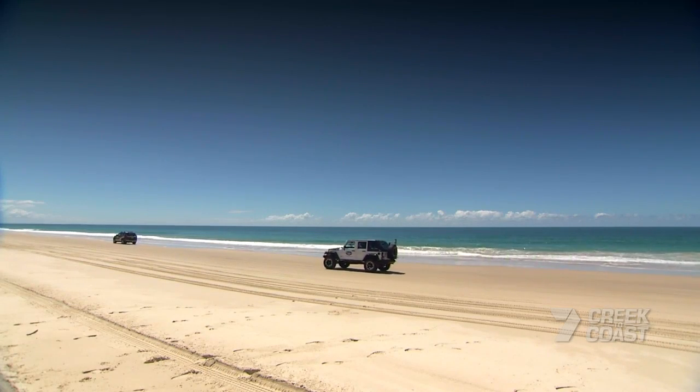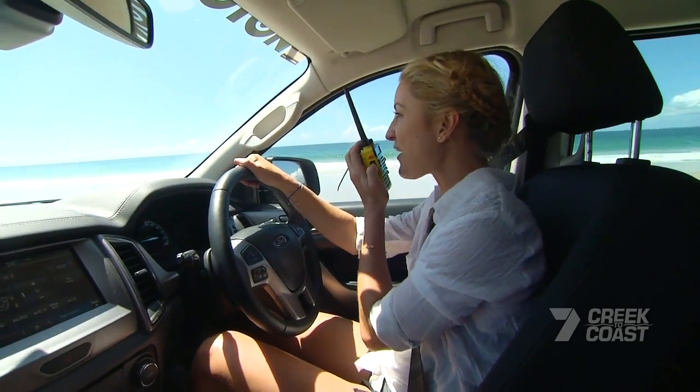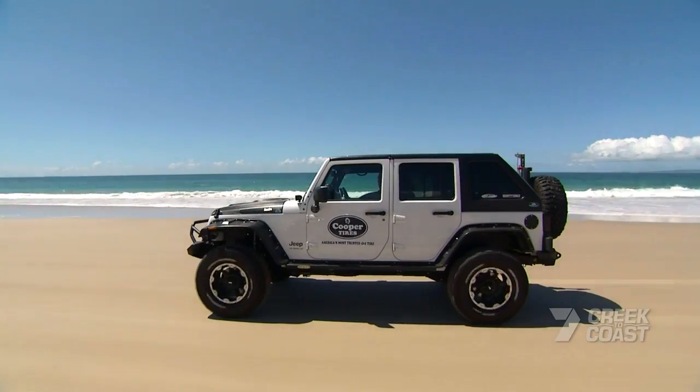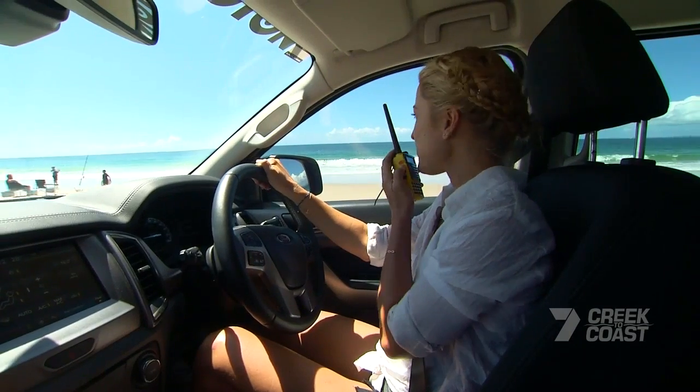So Andrew, I let the tyres down to 18 psi and it was pretty smooth sailing for me. How'd you go? Yeah, you did a great job Liz — you got right through there, it was pretty easy. I'm running road pressures so it was a little bit harder. Showing people what not to do. Yep, let's show them.